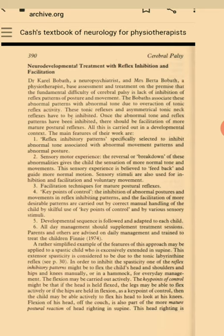Neurodevelopmental Treatment with Reflex Inhibition and Facilitation. Dr. Karel Bobath, a neuropsychiatrist, and Ms. Berta Bobath, a physiotherapist, based assessment and treatment on the premise that the fundamental difficulty of cerebral palsy is lack of inhibition of reflex patterns of posture and movement. The Bobaths associate these abnormal patterns with abnormal tone due to overaction of tonic reflex activity. These tonic reflexes and asymmetrical tonic neck reflexes have to be inhibited. Once the normal tone and reflex patterns have been inhibited, there should be facilitation of more mature postural reflexes. All this is carried out in a developmental context.